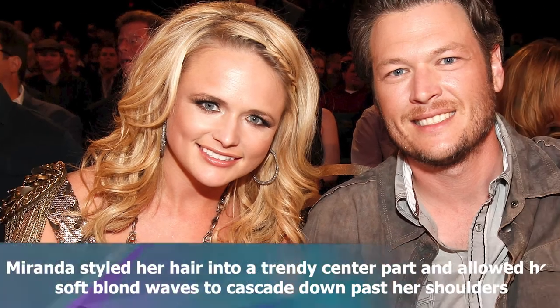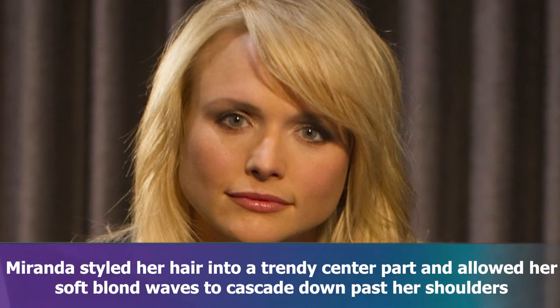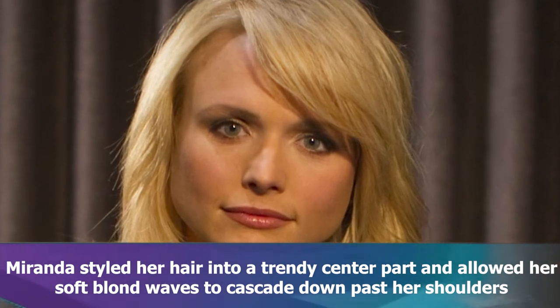In her caption for the shot, the House That Built Me singer confessed that she was a last-minute shopper when it came to getting Christmas presents, and suggested that gift cards to her clothing line were a good option for those who still had some purchasing to do.